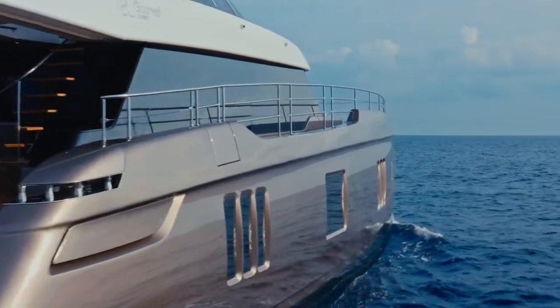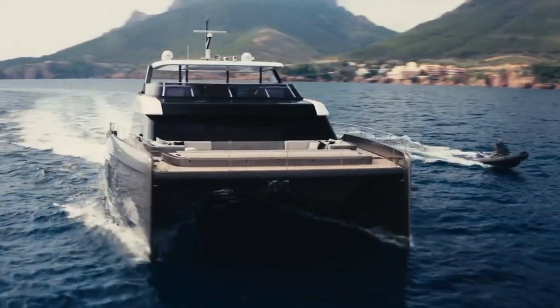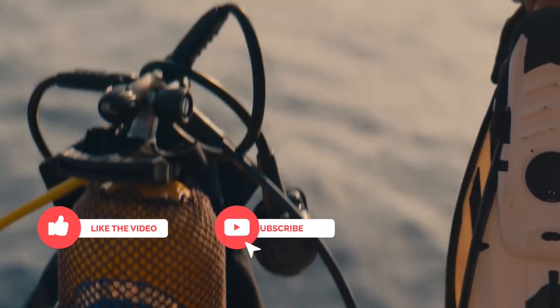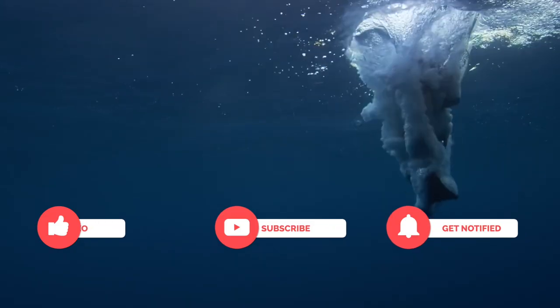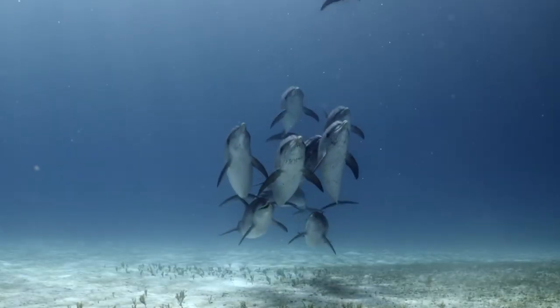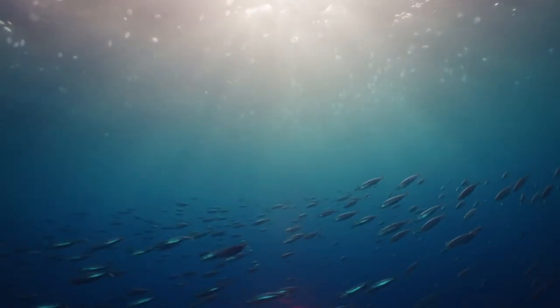If you enjoyed this video and would like to see more in this vein, let us know in the comment section below. It would help so much if you could give us a like, subscribe, and ring the bell for more videos just like this one injected into your YouTube feed. And make sure to share this video with a friend you just know would love it. I'm Noah, thanks for watching.